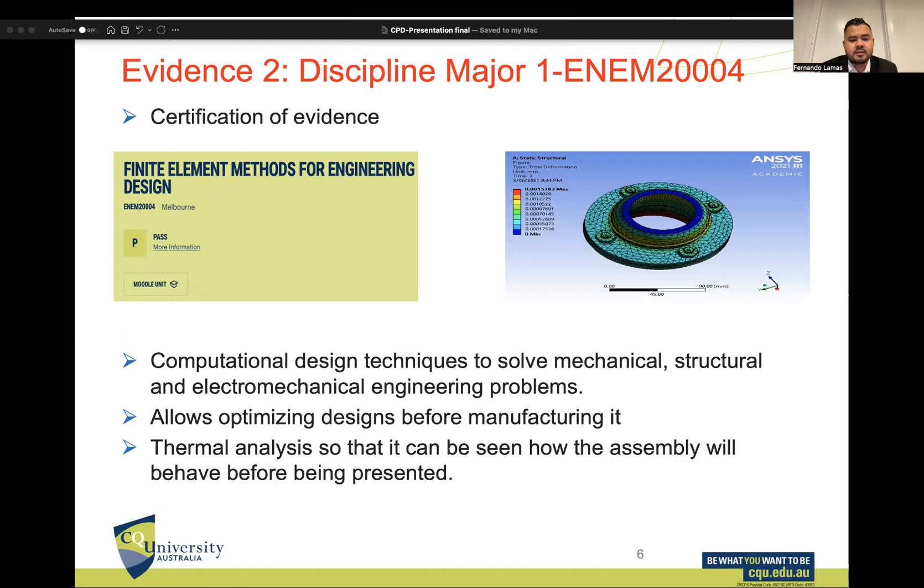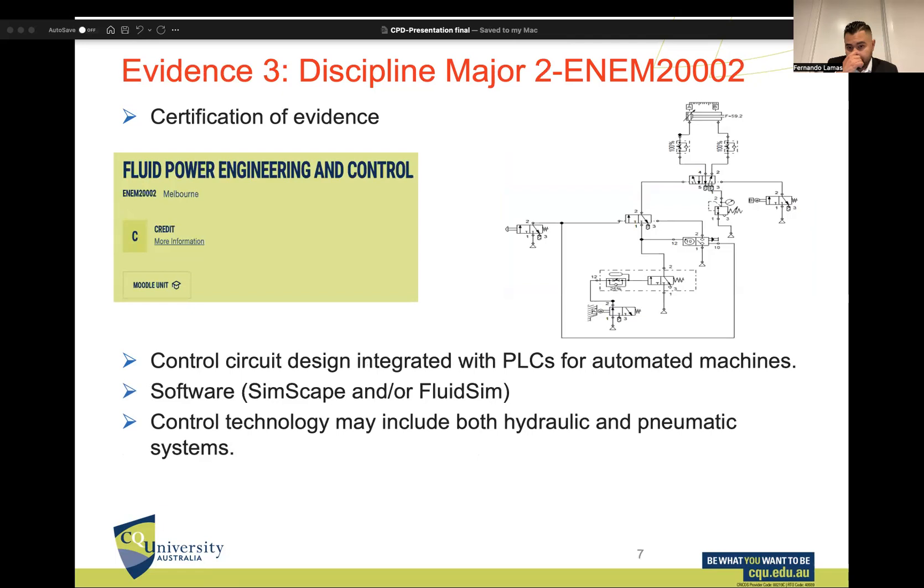My second evidence — discipline major — is Finite Element Methods for Engineering Design. In this unit I learned how to use ANSYS software to solve mechanical, structural, and electromechanical engineering problems. This software allows us to visualize a design or assembly before manufacturing, which makes it an important tool for my discipline.